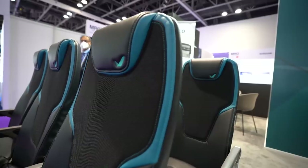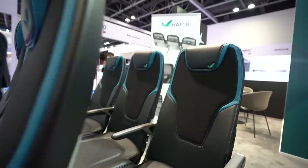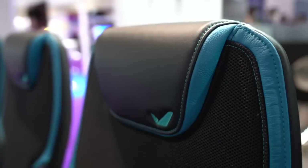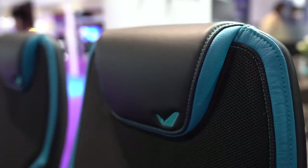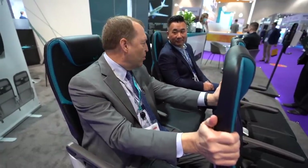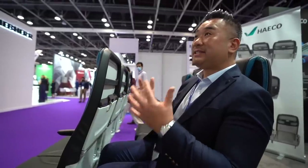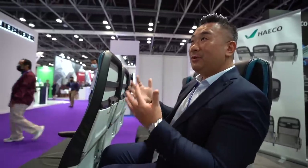What we've tried to do is make a really smart compromise between weight, comfort, and durability. The seat has been designed out of our MRO heritage, recognizing what makes a durable seat. And if we're talking about sustainability and less emissions, we also need a lighter-weight business class seat.